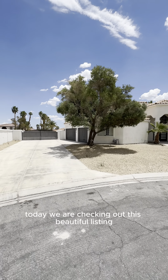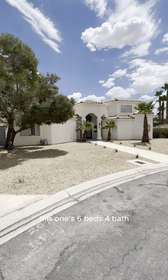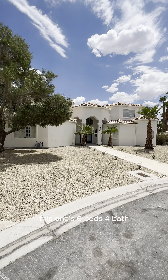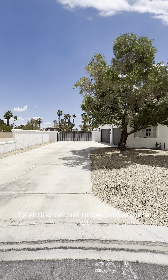Hey guys, welcome back. Today we are checking out this beautiful listing here in Spring Valley. This one's six beds, four bath. It's sitting on just under half an acre lot. It's 4,000 square feet. It's got RV parking, three-car garage, and everything inside that you could hope for. Let's go take a look.